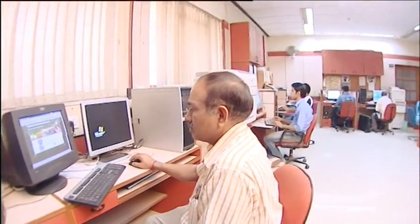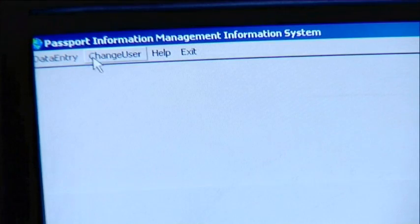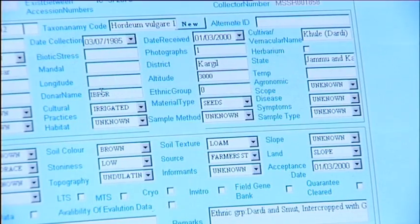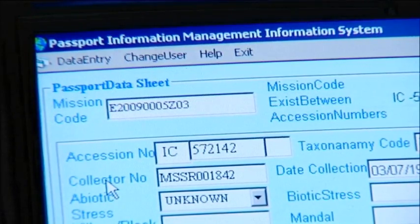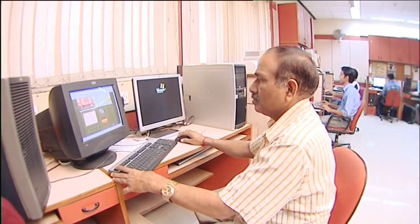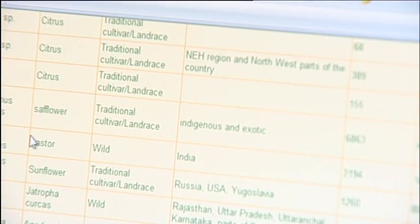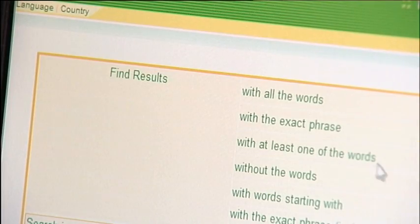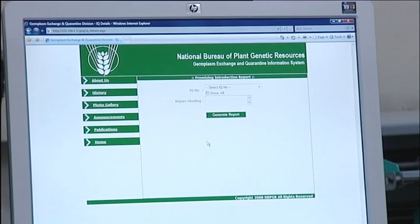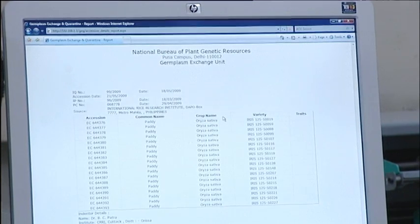All germplasm that is collected, evaluated and conserved is systematically documented. The most important step is assigning a unique identity number to each accession — IC number for indigenous collections and EC number for exotic collections. NBPGR has developed online databases for easy access and retrieval of passport data and information on germplasm exchange, quarantine and conservation of plant genetic resources. Detailed information on germplasm characterization and evaluation is available in crop catalogues, plant germplasm reporters and crop inventories.